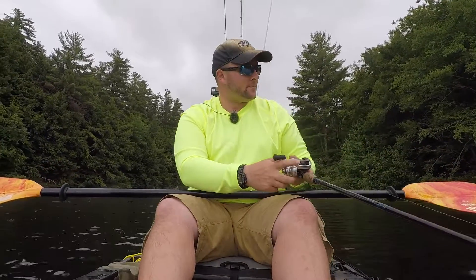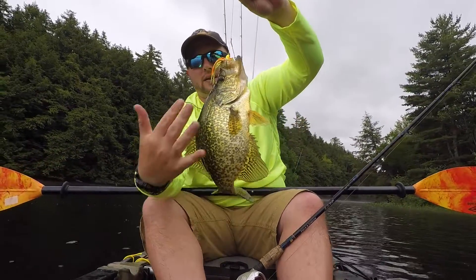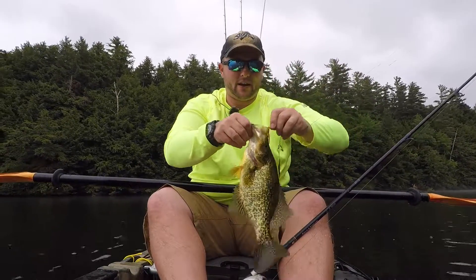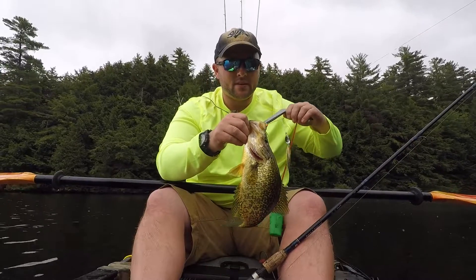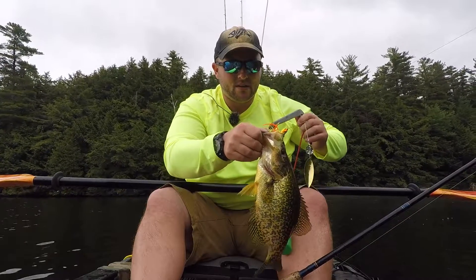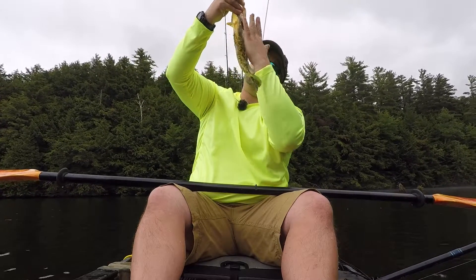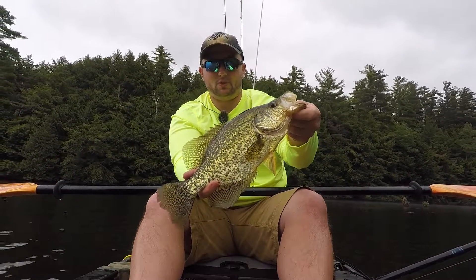I think we have a monster crappie — that's a big crappie! Look at the size of that crappie, look how he ate that spinnerbait. That has got to be one of the hardest hits I've ever had from a crappie. He absolutely annihilated that spinnerbait. That is an enormous crappie — that's got to be a 15-inch crappie. Just an absolute enormous fish.